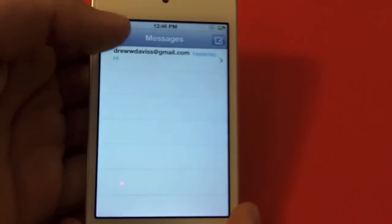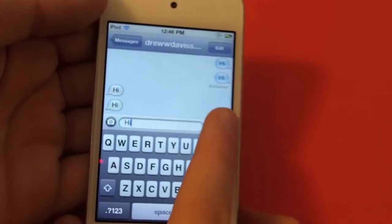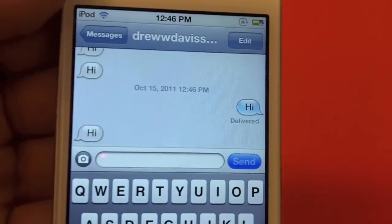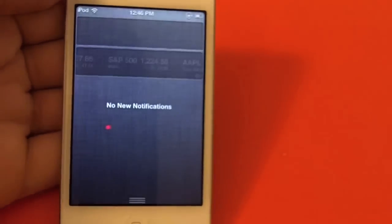A new app is iMessage. You can actually iMessage me there if you want to. You can also see if that message was delivered and if the other person is typing.